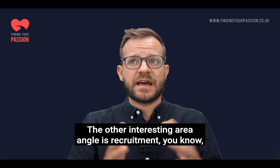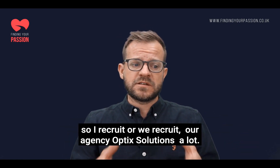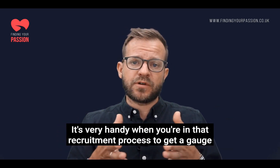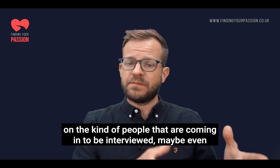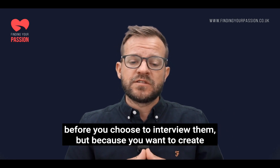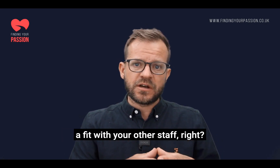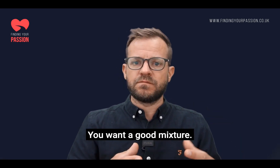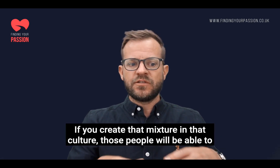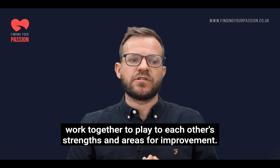The other interesting angle is recruitment. We recruit a lot at our agency, Optic Solutions, and it's very handy when you're in the recruitment process to get a gauge on the kind of people coming in for interview — maybe even before you choose to interview them — because you want to create a fit with your other staff. You don't want too many of the same type of people; you want a good mixture. By creating that mixture and that culture, those people will be able to work together and play to each other's strengths.